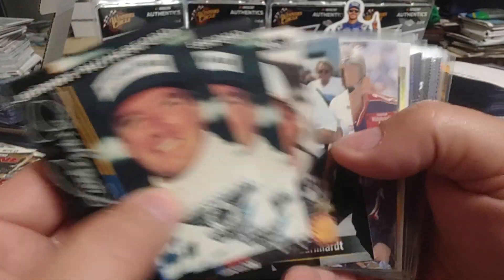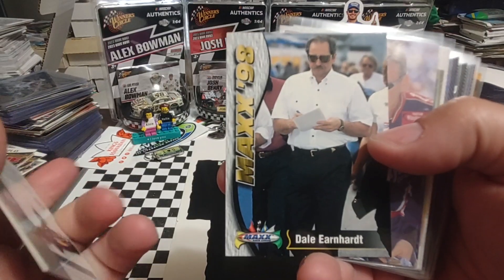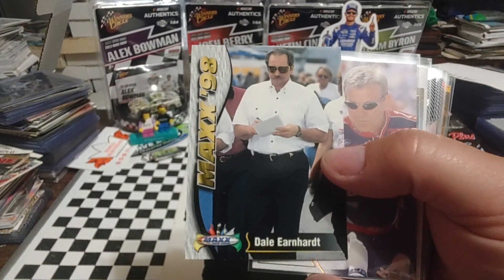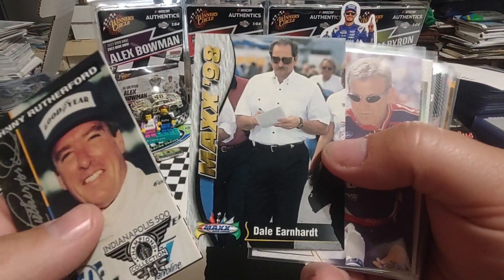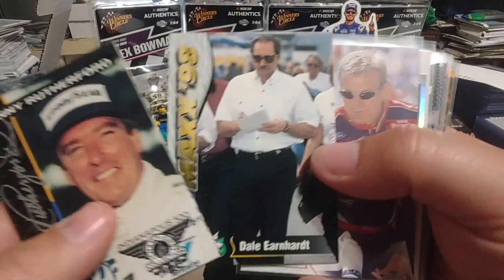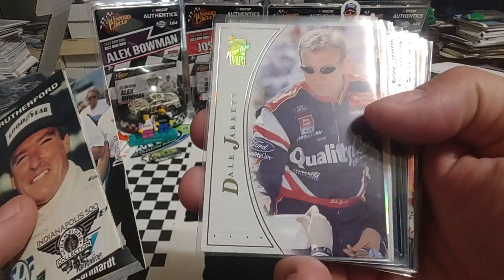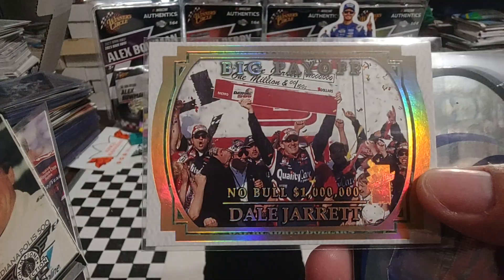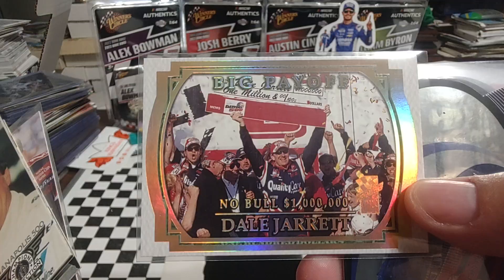Got a 98 Max Dale Earnhardt — that was the only one I seen in the guy's quarter box, dime box, whatever I was going through. Got a Dale Jarrett parallel and Explosive, as well as the Noble one million dollar win card.